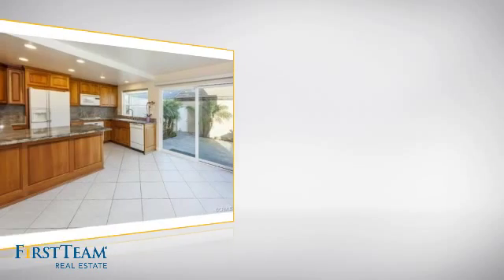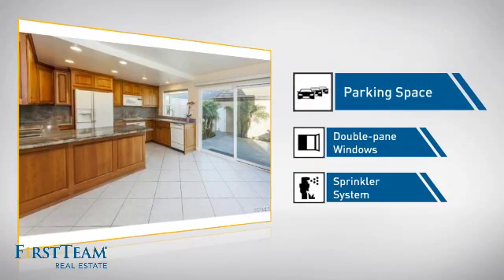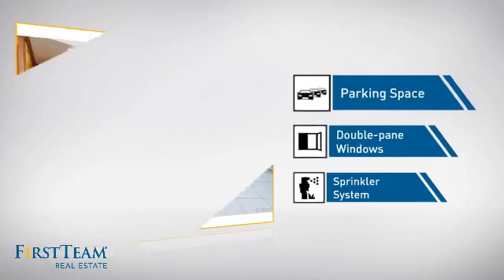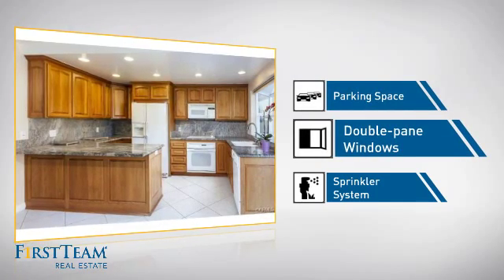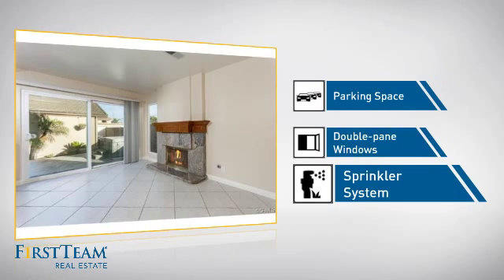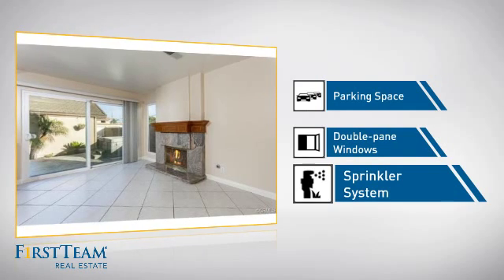This home also features some other great amenities, like extra parking space for your vehicle, double-pane windows for better insulation and a more energy-efficient home, and a built-in sprinkler system to keep your lawn healthy year-round.